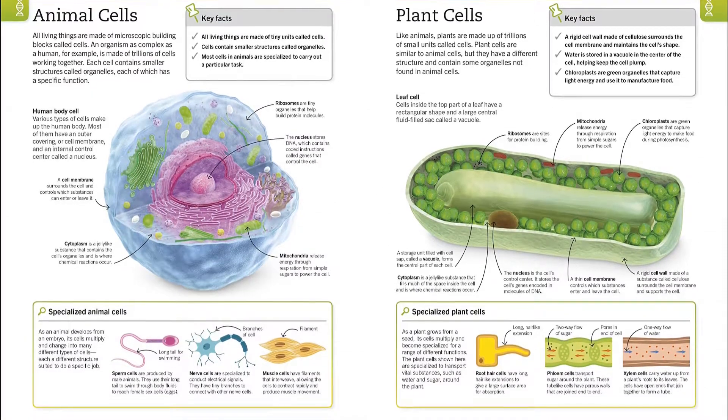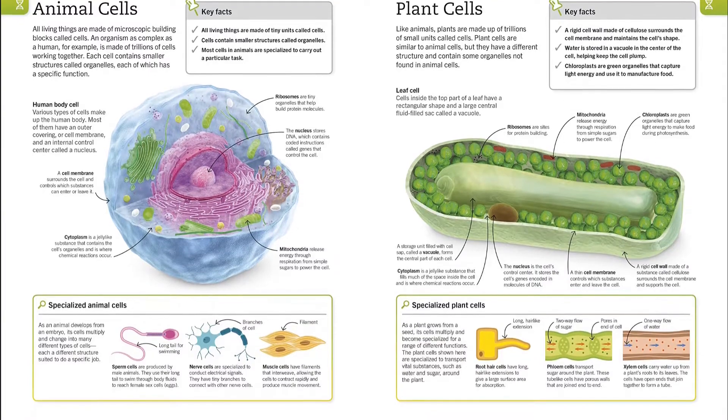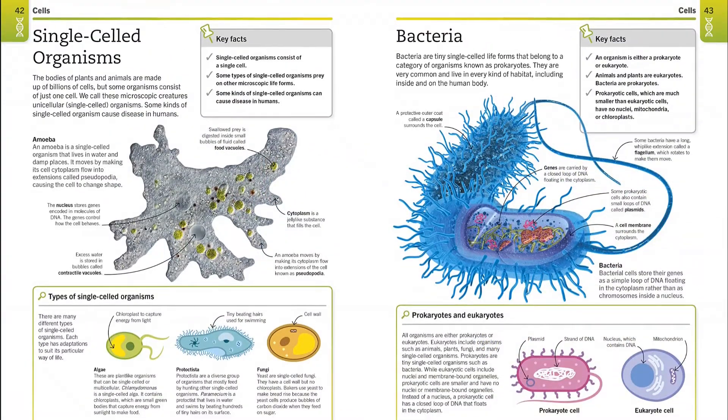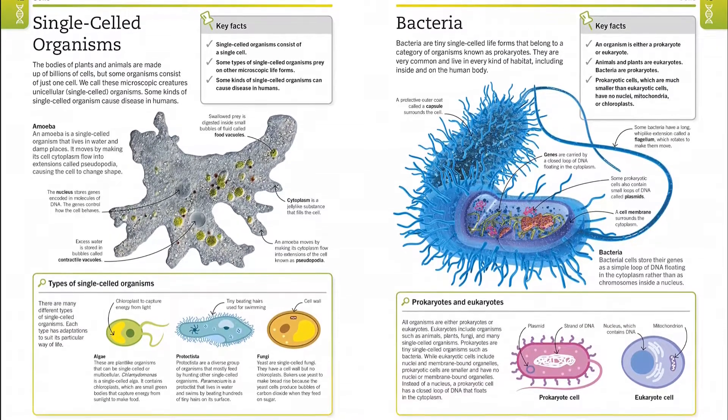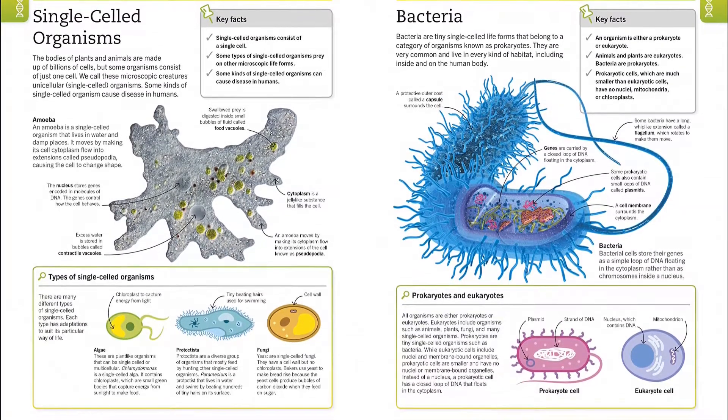For key ideas, how it works, and look closer, boxes explain the theory with the help of simple graphics. And for further studying, a handy key facts box provides a summary you can check back on later.